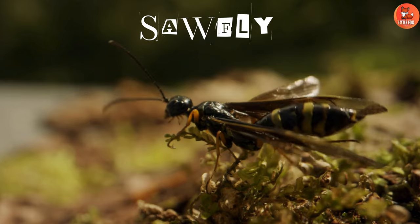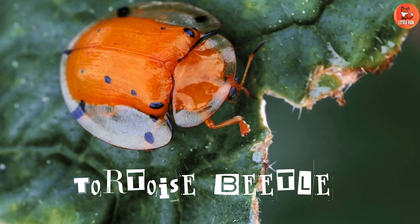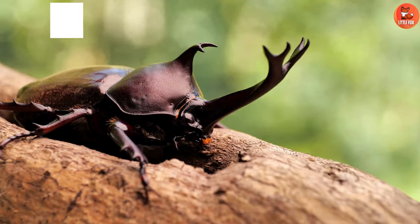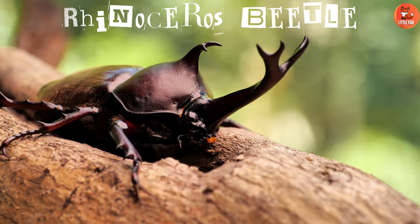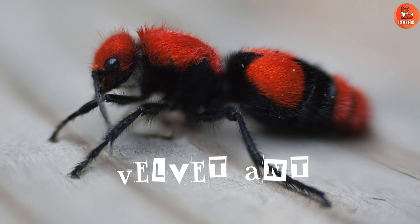Number 50: Sawfly. Number 51: Tortoise Beetle. Number 52: Rhinoceros Beetle. Number 53: Velvet Ant.